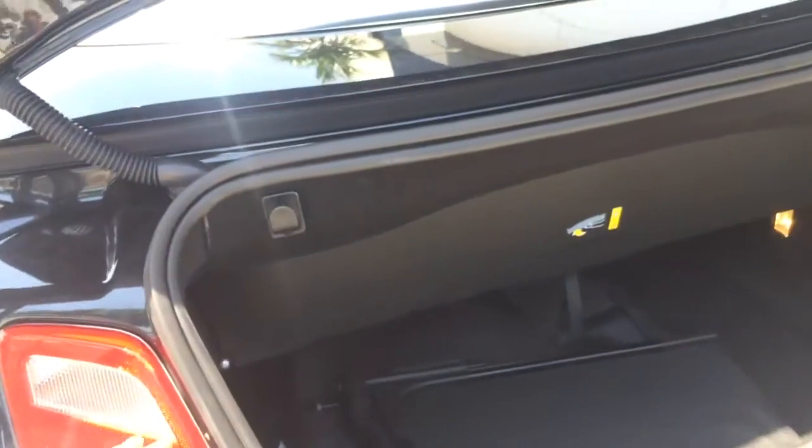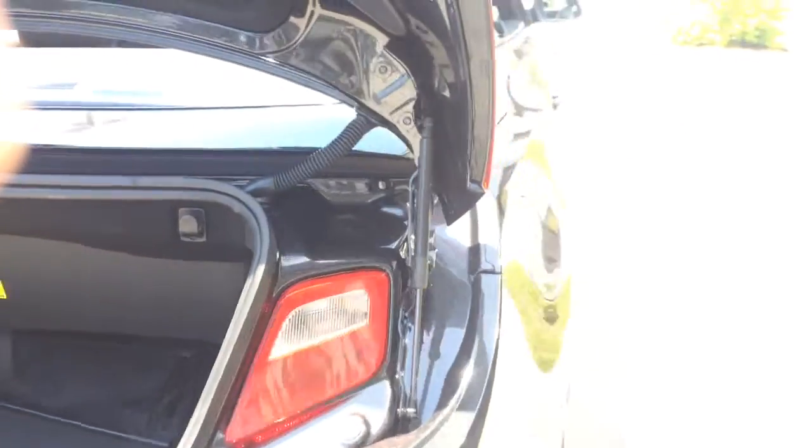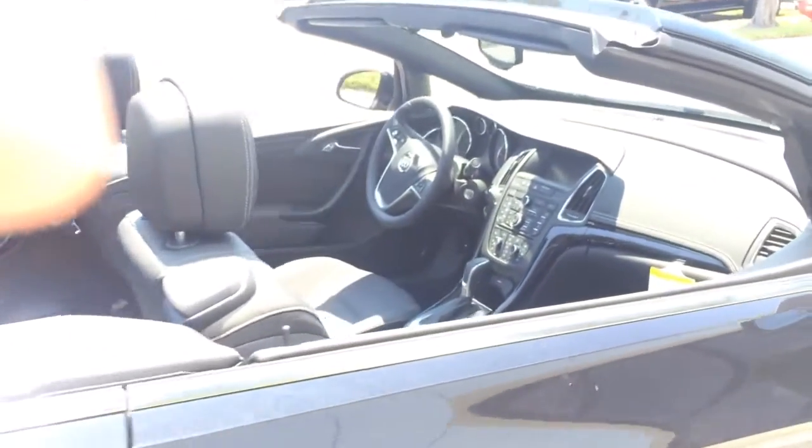It has back tail lights here, so when the trunk is up you still have plenty of safety. This car was designed as a convertible from the ground up — they didn't just take a top and chop it off. This car has been completely thought out as a convertible.